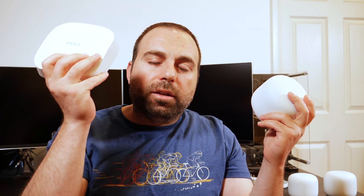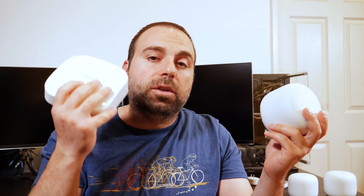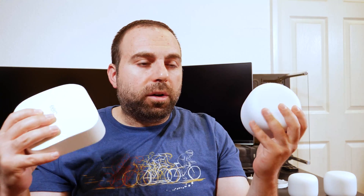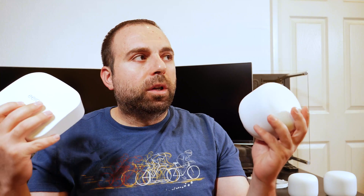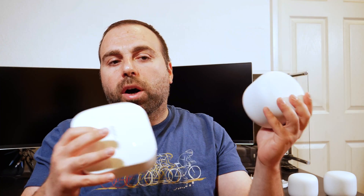For speed ratings, the Eero Pro 6 is AX4200 and the Nest Wi-Fi is AC2200. Obviously this one is larger because it's a tri-band versus a dual-band. The Eero Pro 6 also has a Zigbee Smart Home Hub built in. Some smart home devices require a hub, and a popular one is the Zigbee Hub. So this basically acts as a hub — you can buy smart home devices that are compatible with it and control them. I personally buy mostly hub-free smart home devices, but if you have Zigbee devices, this does come with a built-in hub, just a heads up.